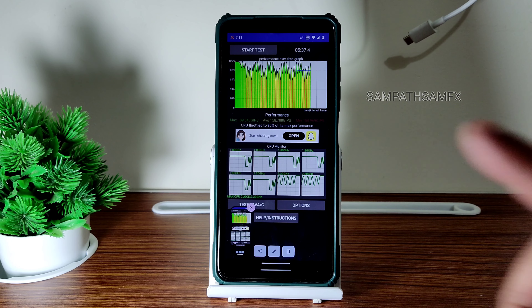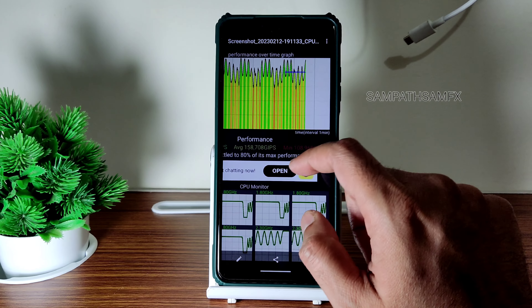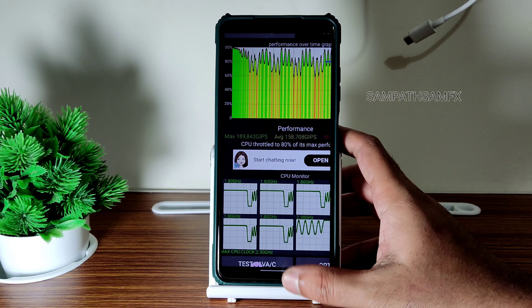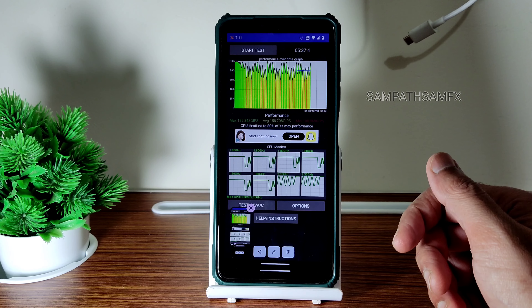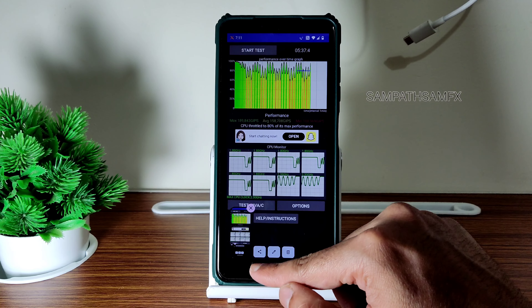I have been running the CPU throttling test for the last 5 minutes, 37 seconds and 4 milliseconds. You can see the maximum is 189, average is 158, and minimum is 108. It's throttled to 80% of its max performance, which is good in my opinion, but there is some throttling happening in the 100th test.